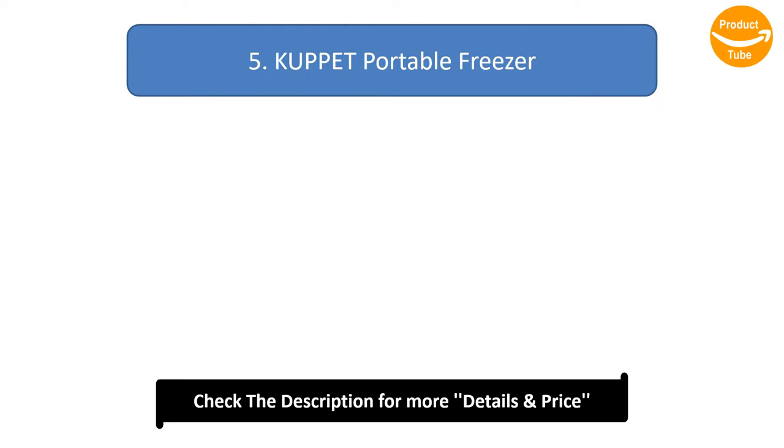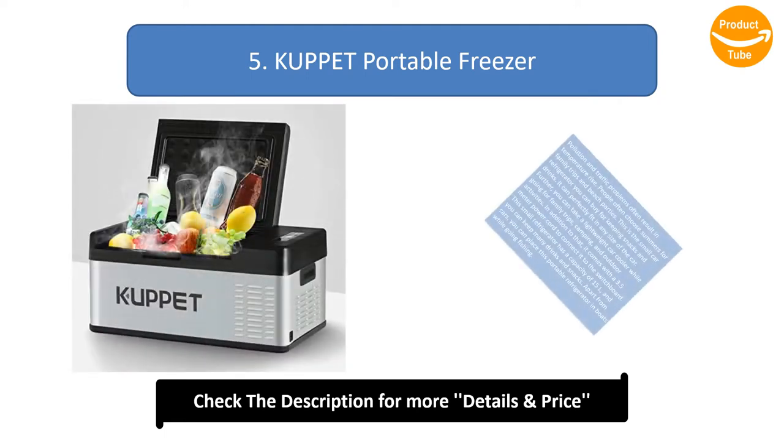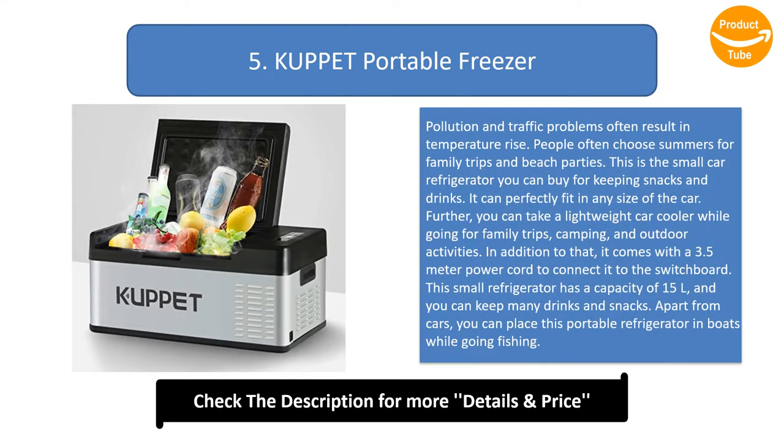Number 5: Cup It Portable Freezer. Pollution and traffic problems often result in temperature rise. People often choose summers for family trips and beach parties. This is the small car refrigerator you can buy for keeping snacks and drinks. It can perfectly fit in any size of car. You can take this lightweight car cooler while going for family trips, camping, and outdoor activities.